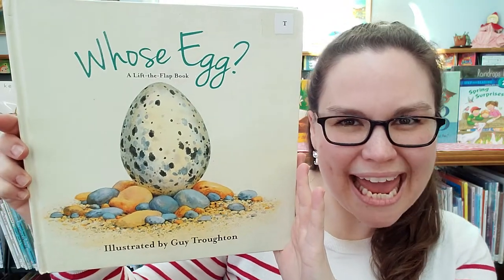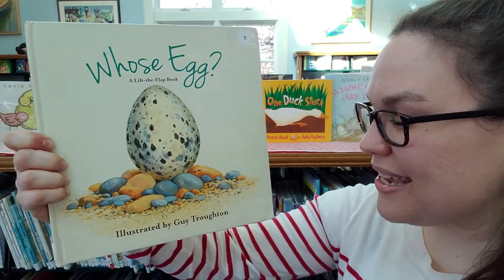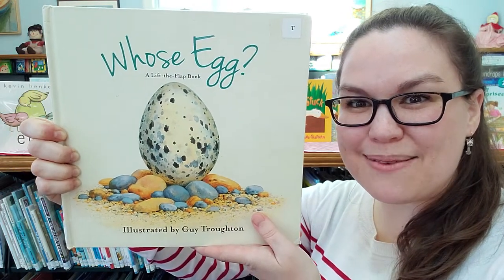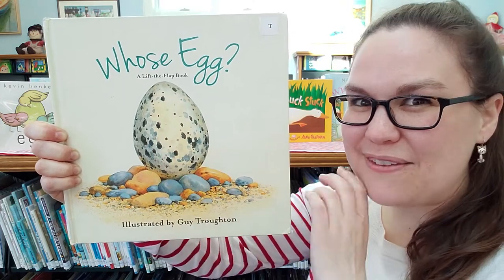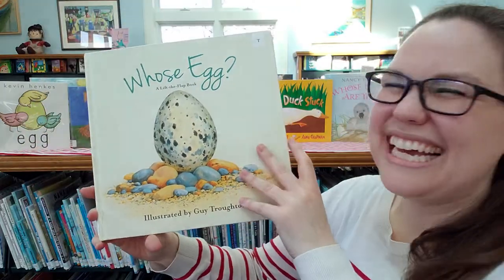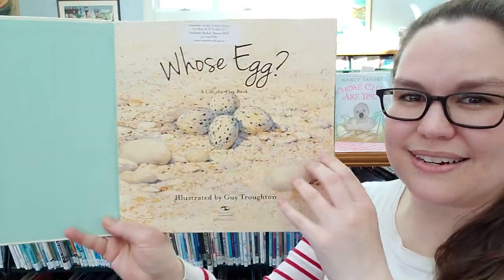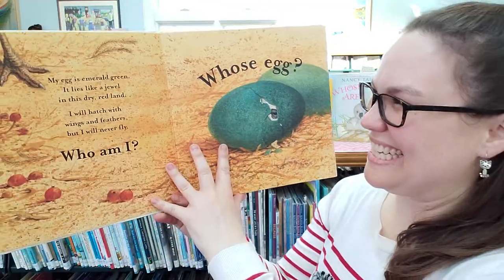Hi everyone, I'm Miss Katie from Rockland Public Library and today we're going to be reading 'Whose Egg?' Whose Egg is a lift-and-flap book illustrated by Guy Torton, and it's going to teach us all about different animals that come from eggs, the different looks of the eggs, and it's also a bit of a guessing game — although I would say it's a very difficult guessing game, so good luck. Let me start with some speckled eggs here. I wonder if we'll see those speckled eggs later.